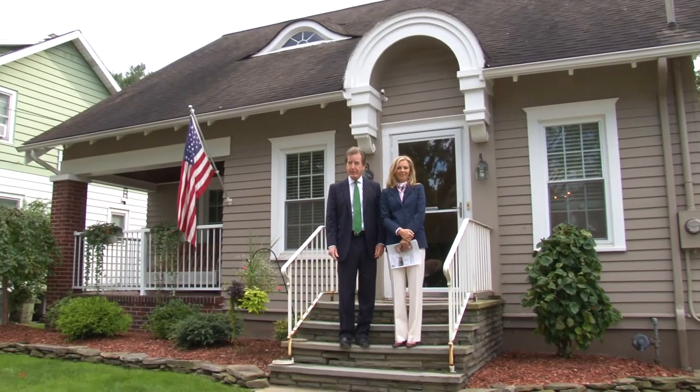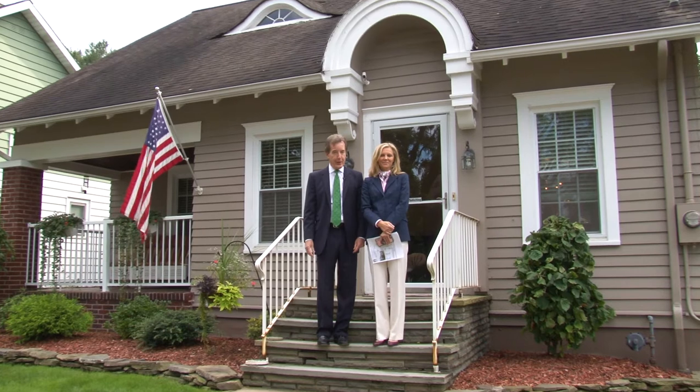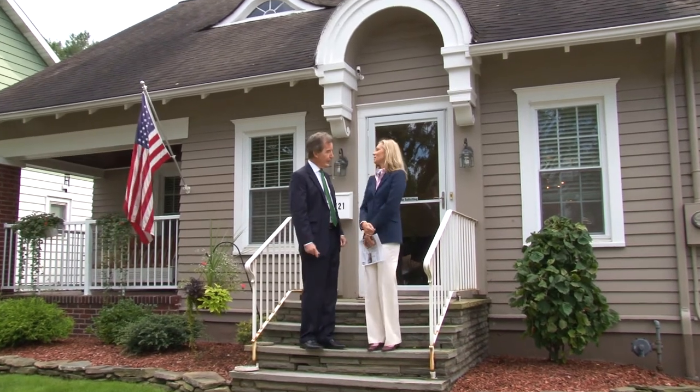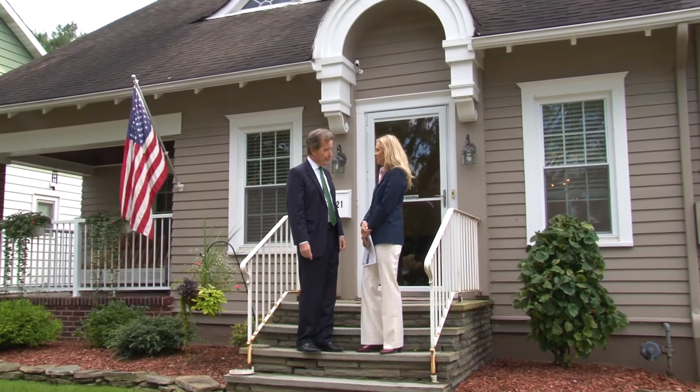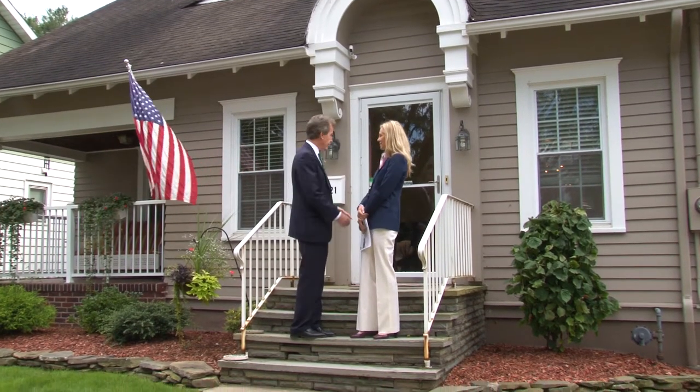I'm with Yelena Raporyeva and we are on the west side of Binghamton at a very cute house. Yelena, where are we? We are at 121 Schubert Street — Schubert Street on the west side of Binghamton.